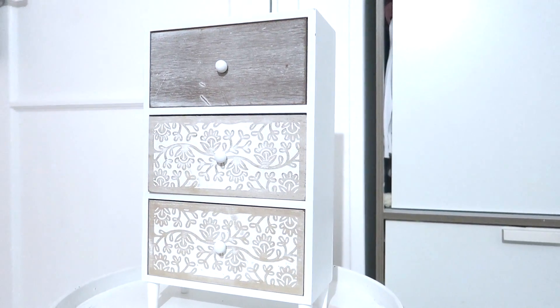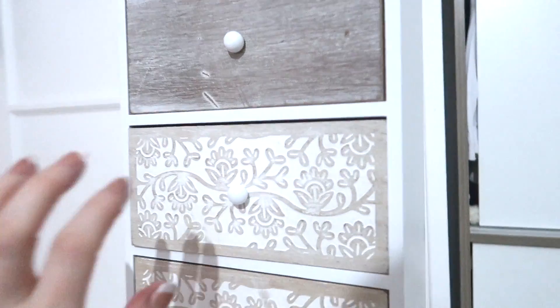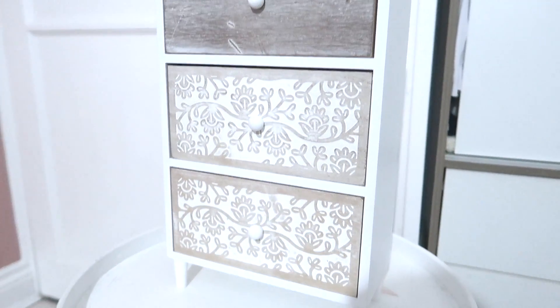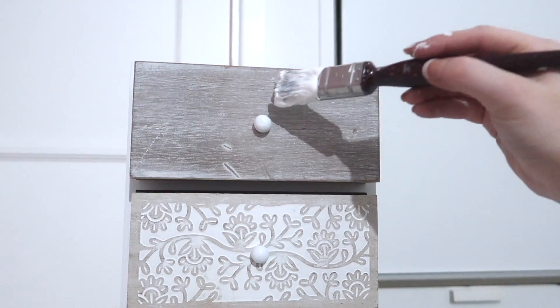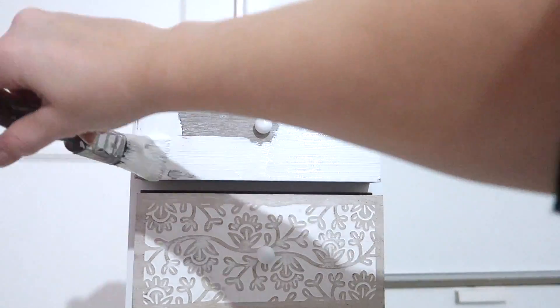I was in Primark the other day and I found this little wooden chest of drawers for £10. I'm not so keen on the colouring, so I'm going to paint it white and then hopefully tomorrow I'll be able to find some gold paint for the little drawer pulls as well.